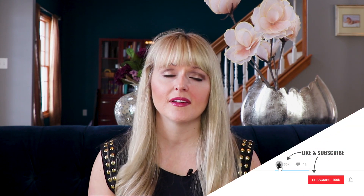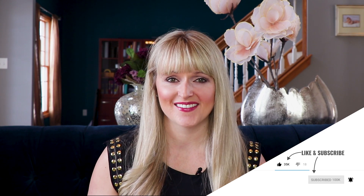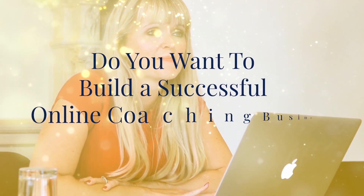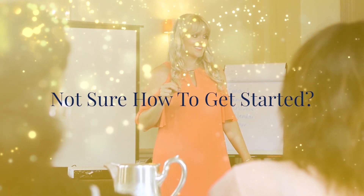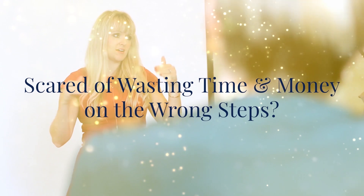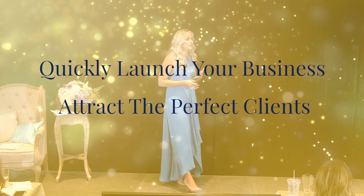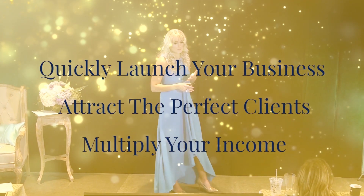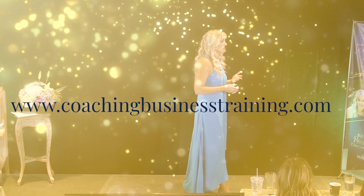If you liked the video, hit the like button below, subscribe to our channel, and I'll see you next time. Take care. Do you want to build a successful online coaching business but you're not sure how to get started and you're scared of wasting time and money on the wrong steps? Let me be your coach and show you the right steps to quickly launch your business, attract the perfect clients, and multiply your income. To learn more, go to coachingbusinesstraining.com.